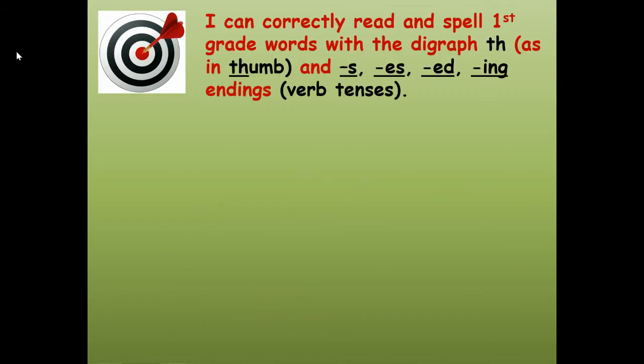So here's our learning target: I can correctly read and spell first grade words with the diagraph TH as in thumb, and with S-E-S, E-D, and I-N-G endings. Those are all verb tenses.